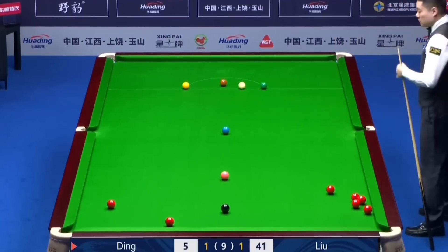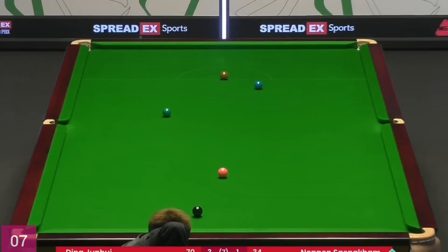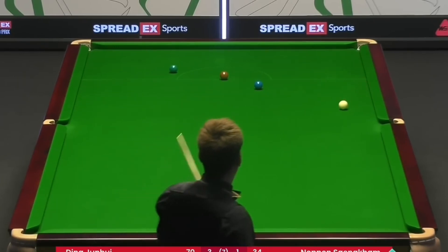Red pot, played it intelligently. Shot number seven is a perfect safety shot. Wonderful shot.